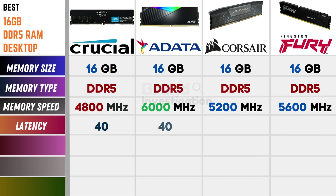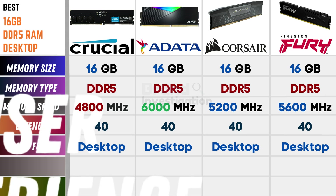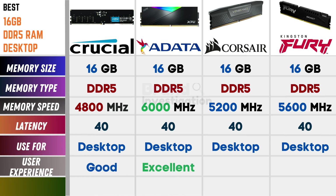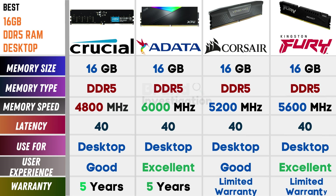On latency: Crucial has CL40, Adata has CL40, and Kingston Fury also has CL40. All four — Crucial, Adata, Crosshair, and Kingston Fury — are used for desktop. On user experience: Crucial is good, Adata is excellent, Crosshair is good, and Kingston Fury is excellent. On warranty: Crucial and Adata both offer 5-year warranty, while Crosshair and Kingston Fury offer a limited lifetime warranty.